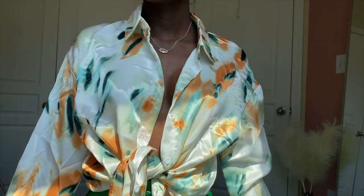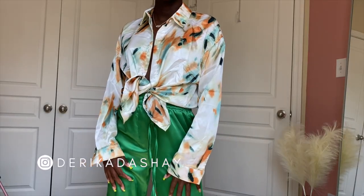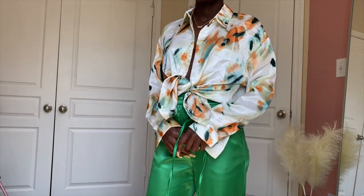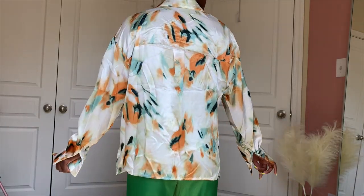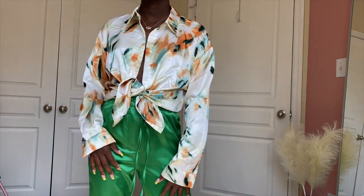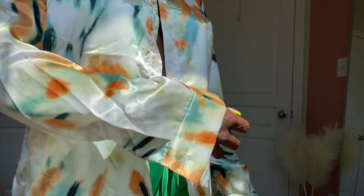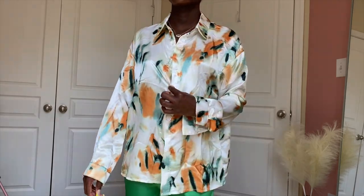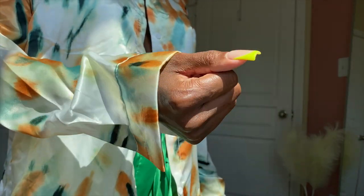This is one of the first blouses I bought and I was absolutely in love with it. I love the color scheme and I'm probably going to pair it with the green pants or some black ones with orange heels. That pretty much completes this entire video! Thank you so much for tuning in — give this video a thumbs up if you'd love to see more, and don't forget to subscribe.